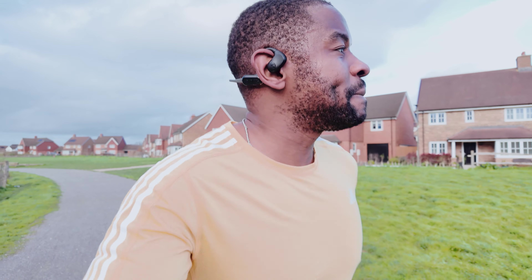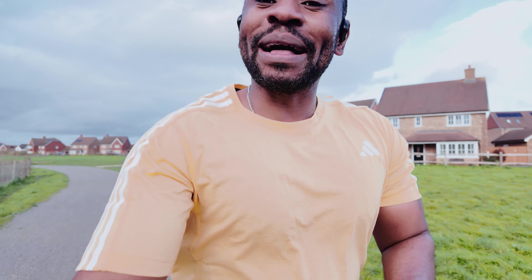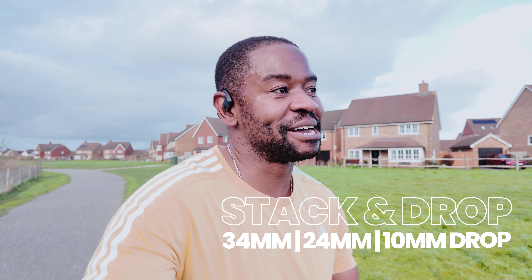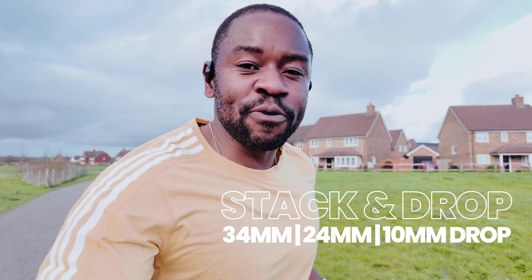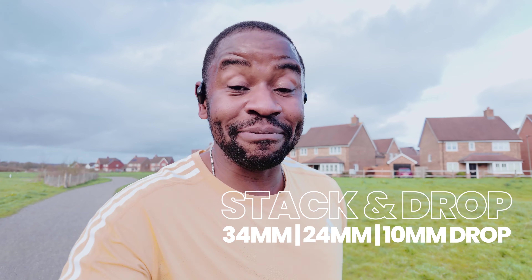It feels like spring is finally here — excuse me for the wind noise. I thought it's better being outside and talking about these shoes while on the run. The stack: 34 millimeters at the back, 24 millimeters at the front, at a 10 millimeter drop, and I love that.